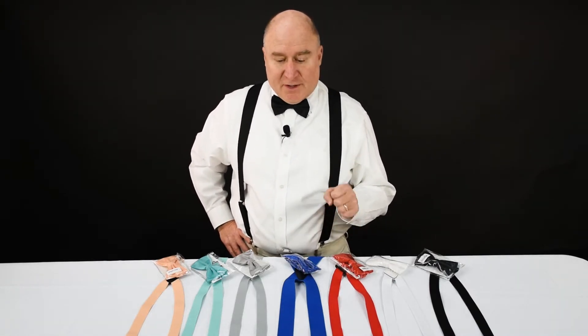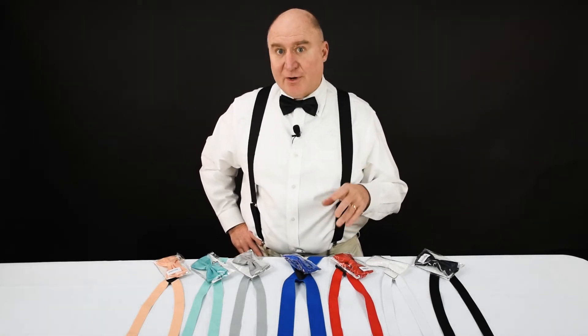So what we do is we solve the problem for you of getting the match set. We have more than 30 different colors — solid colors — match sets of suspenders and bow ties.